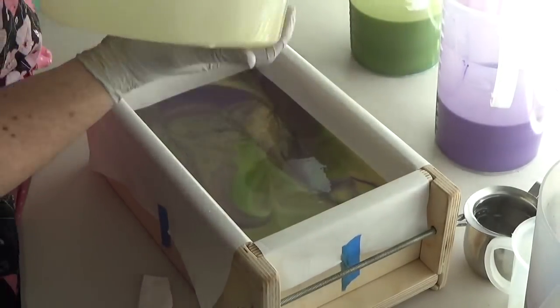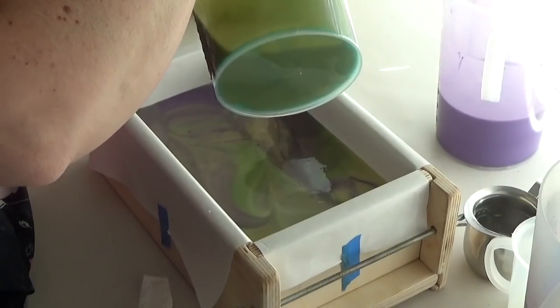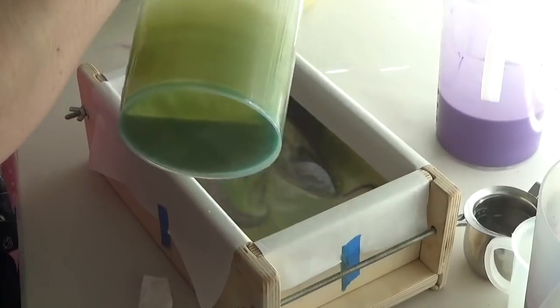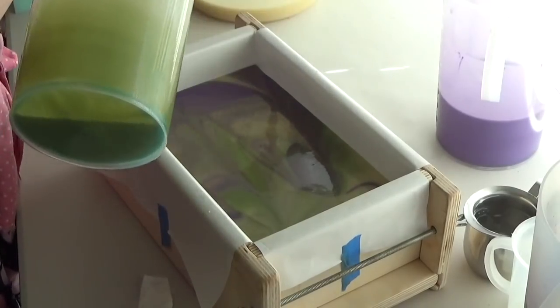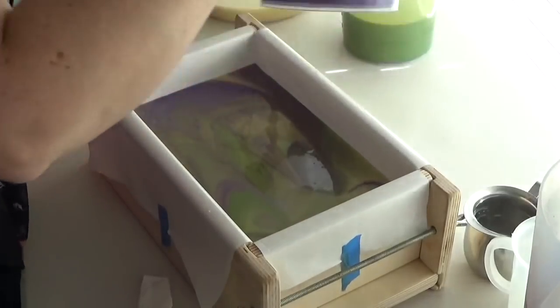I don't think I'm even going to swirl this — I think I'm going to leave it. What do you think? Should I just leave it and let it swirl itself? Yeah. Okay.